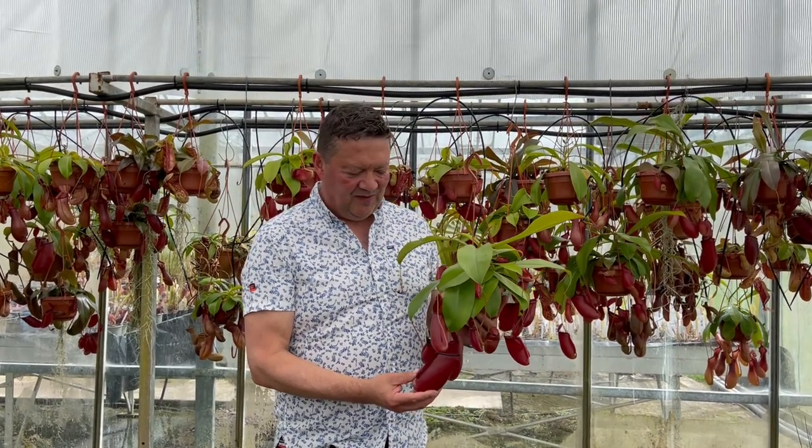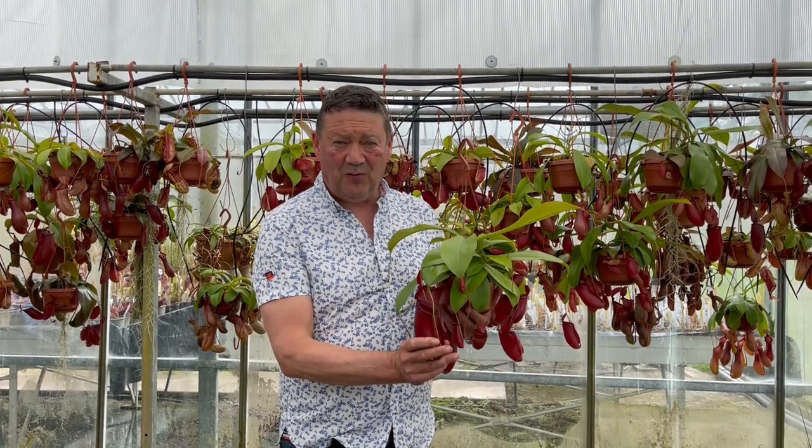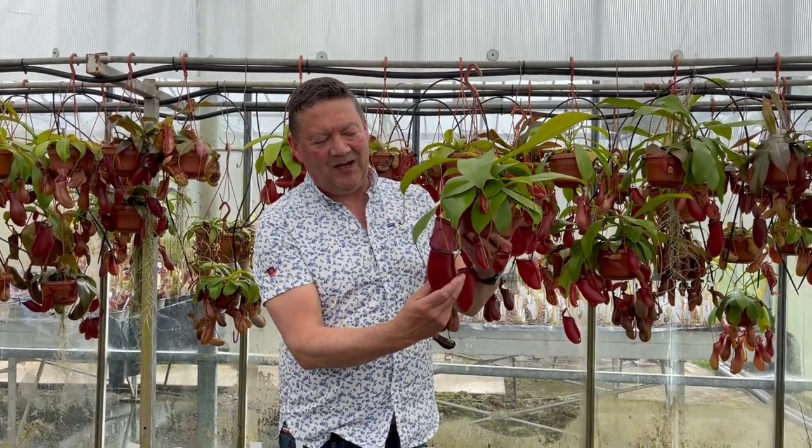My favourite plant this year would have to be Nepenthes Bloody Mary. We have them in small size, medium, and these large plants in hanging baskets.